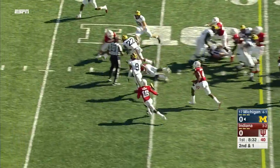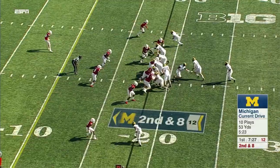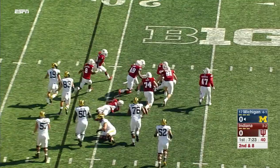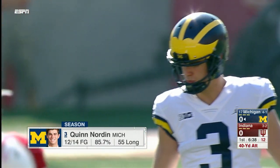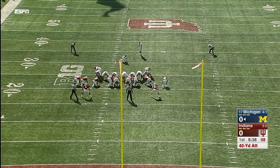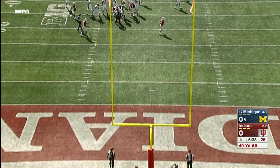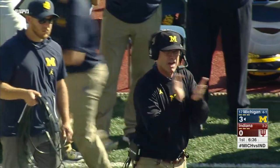Karan Higdon has the first down and more, inside the 20-yard line. Chris Evans bouncing, going backwards, lost a couple. Quinn Nordeen averages 2.4 made field goals per game, fourth in FBS — that's because he's getting a lot of chances to kick field goals because Michigan isn't scoring touchdowns in the red zone. But from 40 here, Nordeen is good. Michigan takes the early lead.